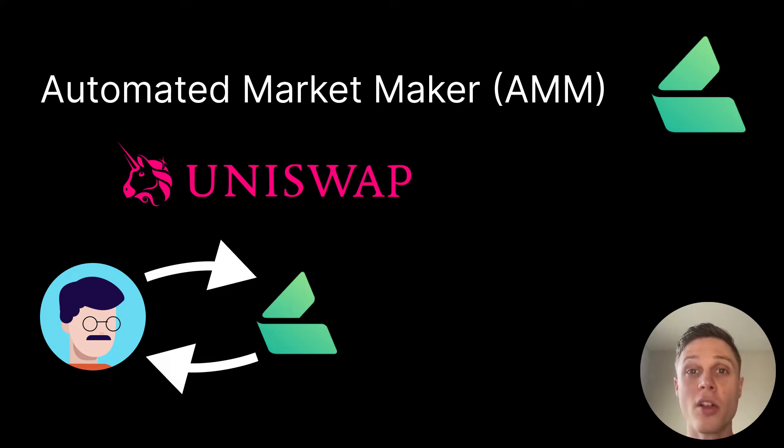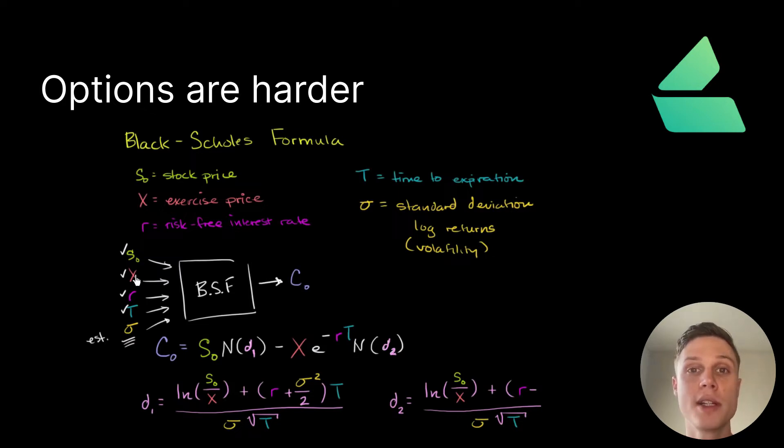So what's so special about Lyra? When you're simply trading one asset for another, it's relatively easy to price these with an automated market maker. But the pricing function for options is a lot more complicated. Traditionally, pricing an option requires a lot of variables like the strike price, expiration date, risk-free interest rate, and volatility. Lyra has managed to create a decentralized application that prices these options with the help of liquidity from a delta neutral vault.